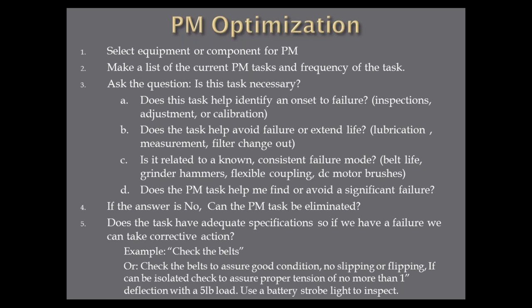Does the task have adequate specifications so that if you have a failure you can take corrective action? Does your PM say 'check the belts,' or does it say 'check the belts to assure good condition — no slipping or flipping — if isolated, check for proper tension of no more than one inch deflection with a five-pound load'? Or, I bought my guys battery-powered strobe lights — little handheld ones for about $300. Now I can take the strobe light, look inside the guard, stop the belt visually, look into the sheave to see if it's worn, check the speed of the fan to make sure it's running at the right speed. One little $300 tool enables non-subjective belt inspections.